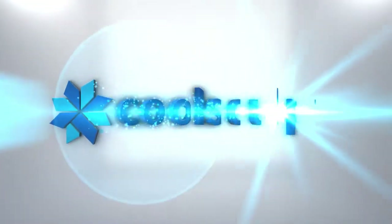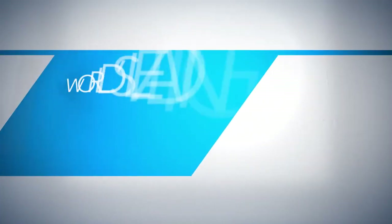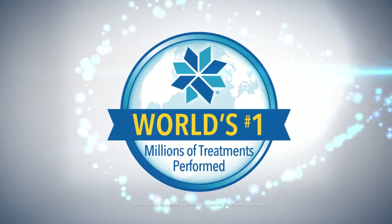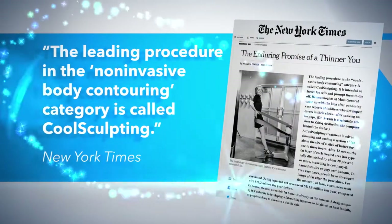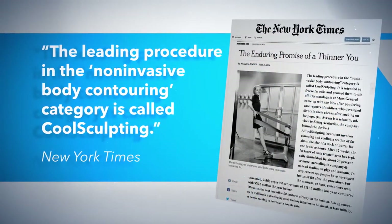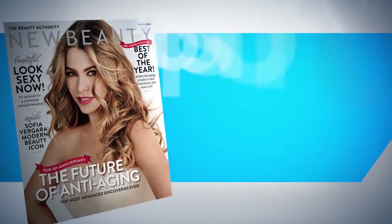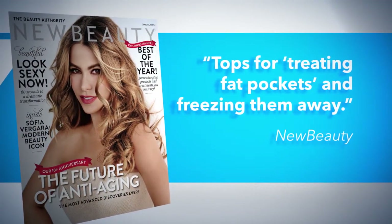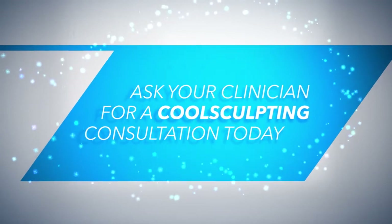We are proud to offer CoolSculpting in our practice. CoolSculpting is the world's leading non-invasive fat reduction treatment, with millions of treatments performed worldwide. The New York Times says it's the leading procedure in the non-invasive body contouring category, and New Beauty magazine readers voted CoolSculpting tops for treating and freezing away fat pockets. Ask your clinician for a CoolSculpting consultation today.